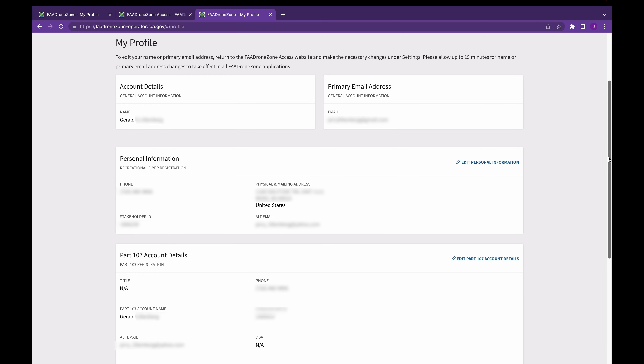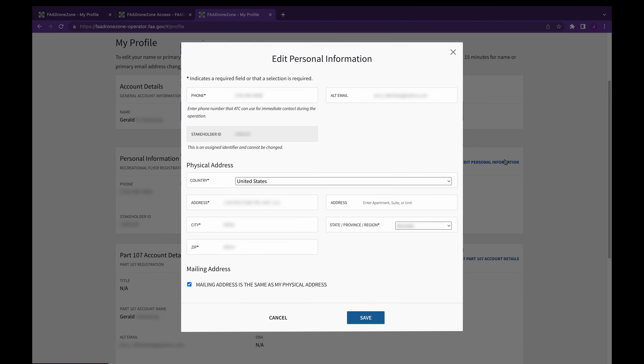Once on the Edit Profile page, recreational pilots can update their physical and mailing address by clicking this link, and Part 107 accounts can be updated here. As you can see, I have both types of drones registered so I need to do both. If your mailing address and physical address are the same, be sure to select this checkbox. If they're not the same, you'll have to enter them separately. When done, tap the Save button and that's it for updating your drone registration address.